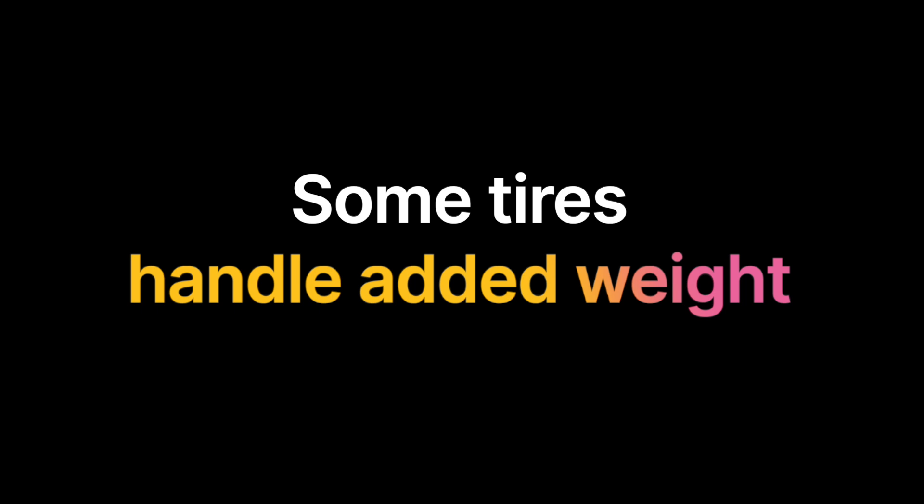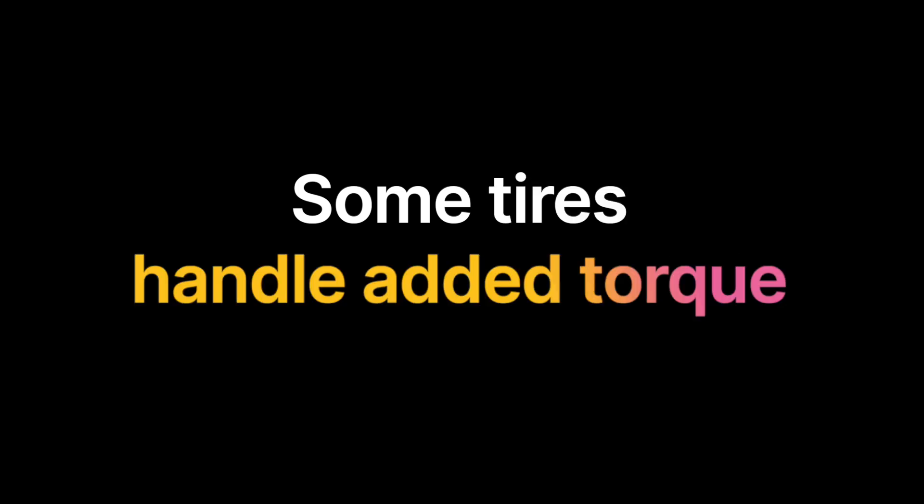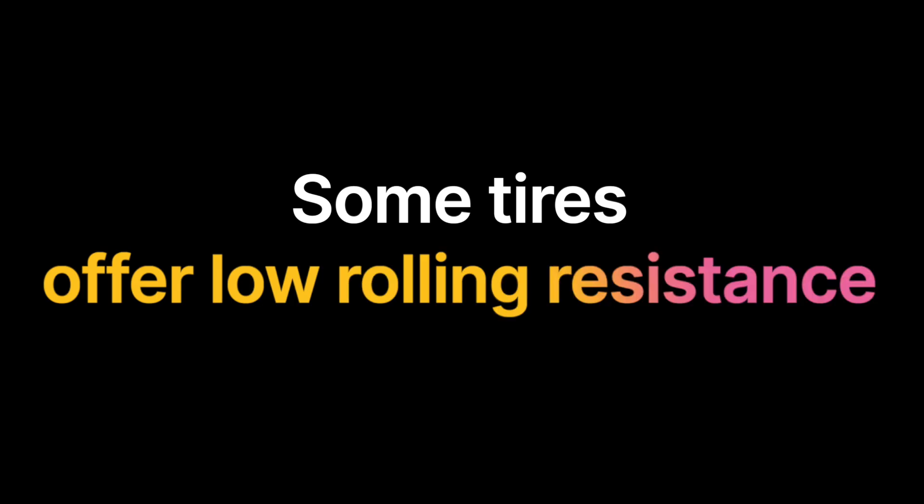To sum it up: some tires are made to handle added weight, some can handle added torque, some offer low rolling resistance, and some are designed to be quiet. EV-specific tires are designed with all four of these benefits in mind — all four factors rolled into one tire — and that's why EV tires make sense if you drive an electric vehicle.